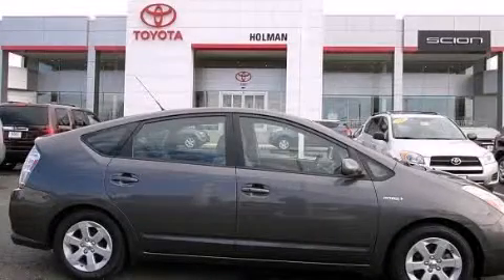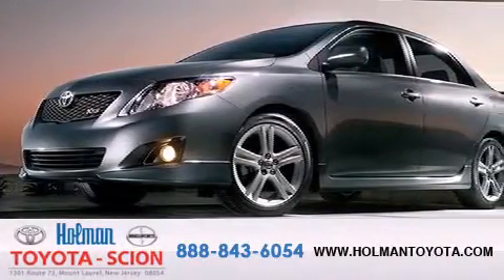Call or visit us right now and arrange your test drive today. Holman Toyota Scion is pleased to offer the pre-owned three-day guarantee.